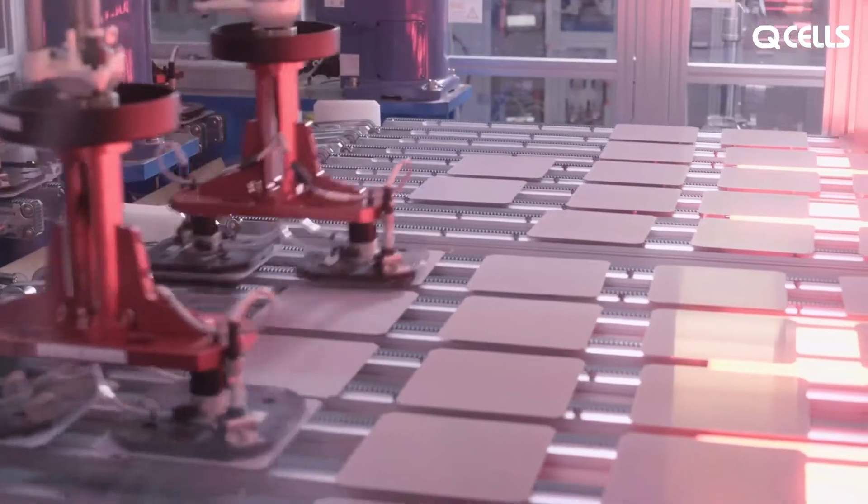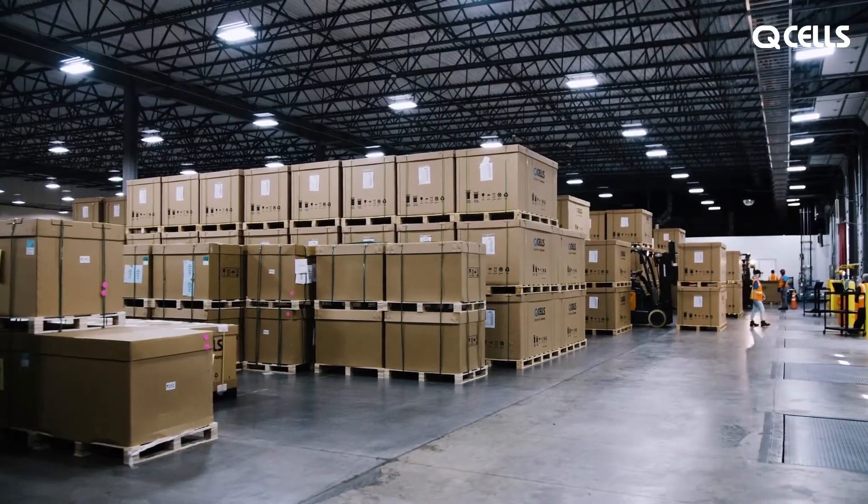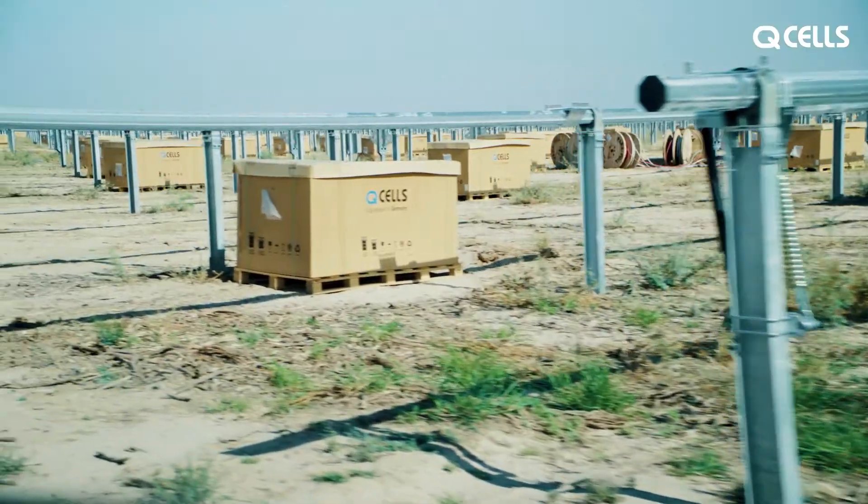With large projects, major challenges are supply and logistics, and with Hanwha, we can control our destiny with control of logistics, which makes our projects as smooth as possible.